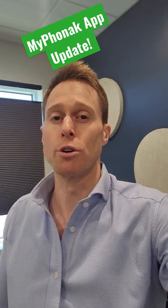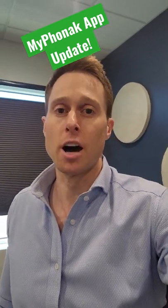Hey guys, good morning. Some big news from Phonak — they just had the update of their new My Phonak app. If you do not have this app updated yet on your phone, go ahead and go into your app store or Google Play store and start that update.